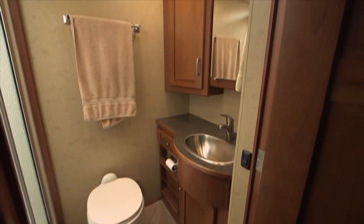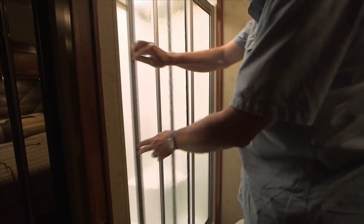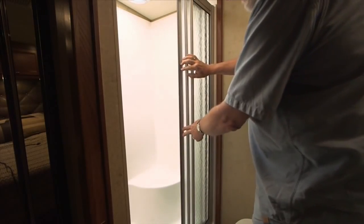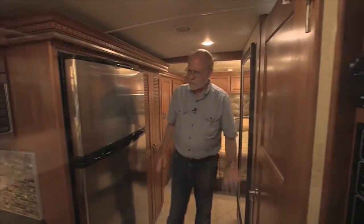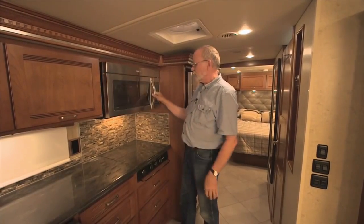The bathroom includes a ceramic toilet, stainless steel sink in a laminate countertop, plenty of storage space, and a full stand-up shower with a glass enclosure featuring a smooth sliding glass door. We'll continue our tour of the Soleil interior right after these messages, so stay tuned.